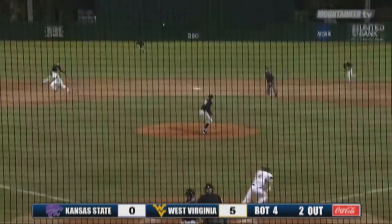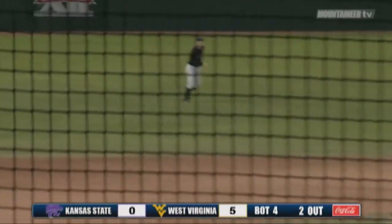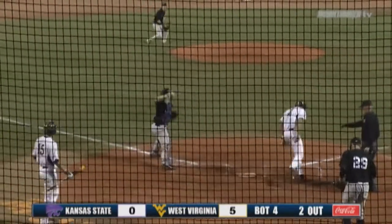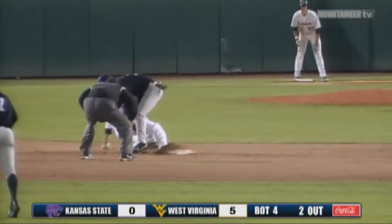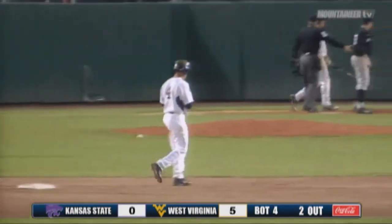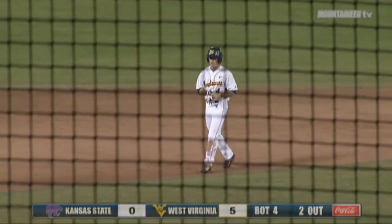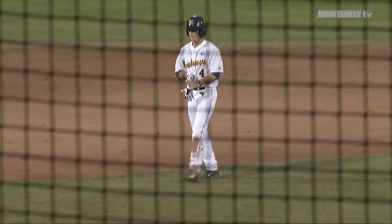The 1-0 pitch to Boyd. That's lined into center field for a base hit. Kramer will score. Throw away, because Tini around third, here's the throw to the plate — not in time. Now Boyd will try and take second on the throw. He's thrown out at second by Blair DeVore, the catcher. But nevertheless, both runs will score. It's a two-out, two-RBI single by Bobby Boyd.